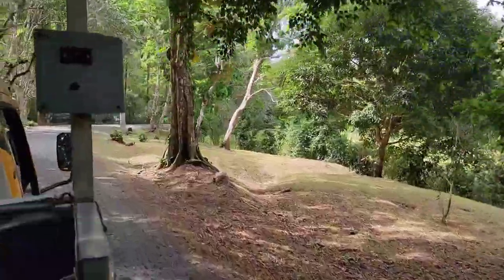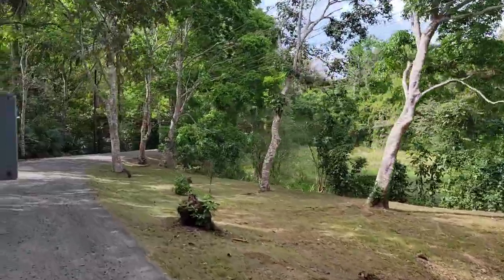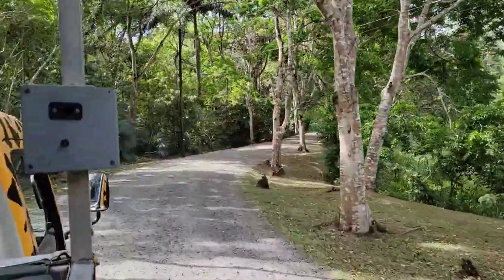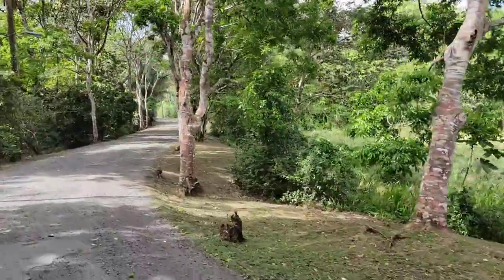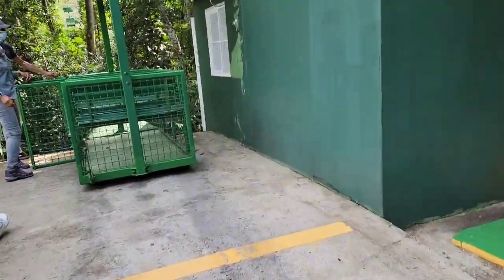All aboard! We are now all in the vehicle — this safari-looking vehicle will be taking us up to the aerial tram ride. Once we get there, I'll show you the rest.